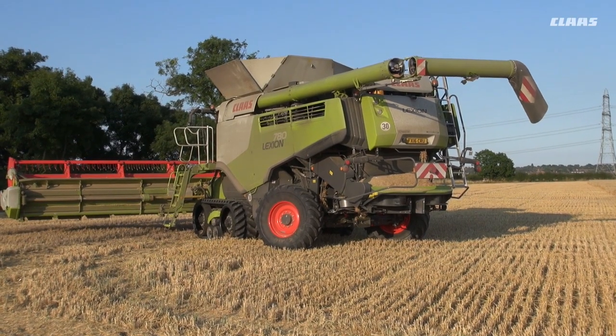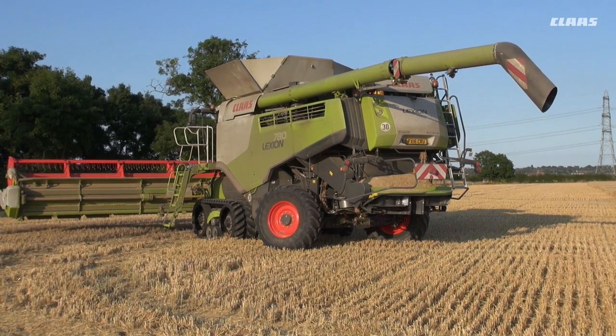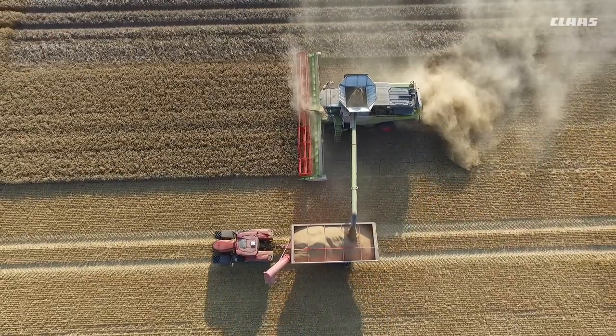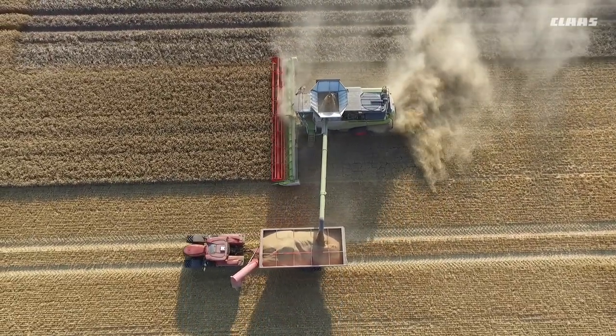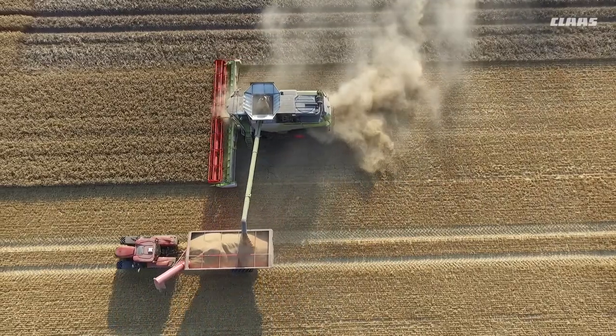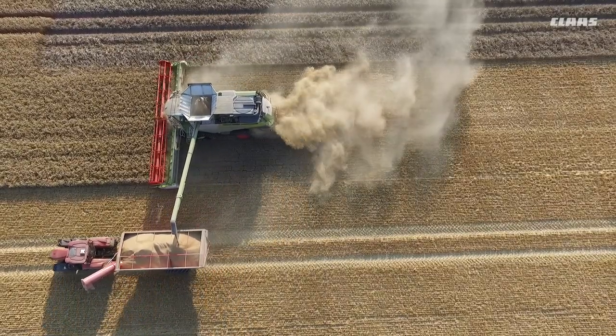The 7XL Auger on the 780 is a new thing from Claas. It's designed specifically for controlled traffic to meet up with the adjoining bout width of the combine, so the chaser wagon can follow the exact tracks of the combine, thus reducing any unnecessary compaction and sticking to the controlled traffic lanes.